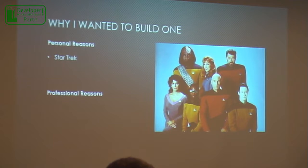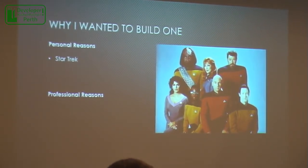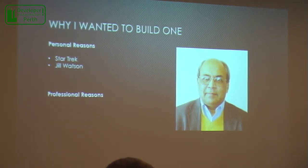More recently, probably back in March, I read an article about Jill Watson. Hands up who read this article about Jill Watson? Nobody? That's not Jill Watson — let me explain.